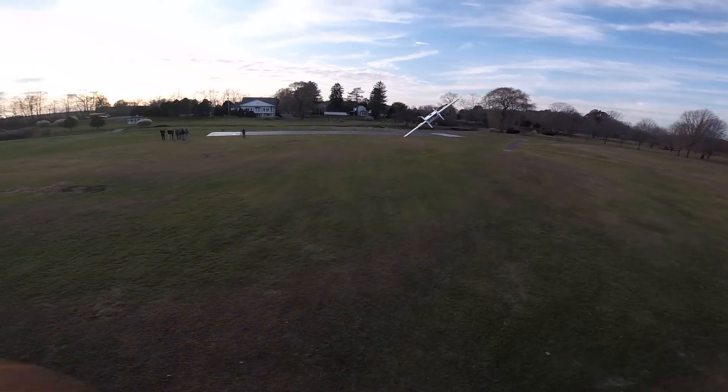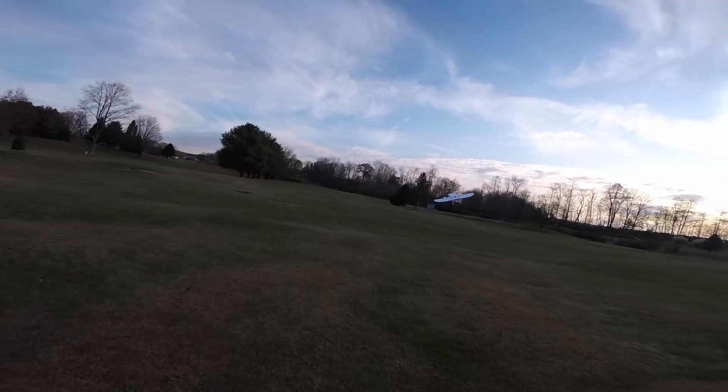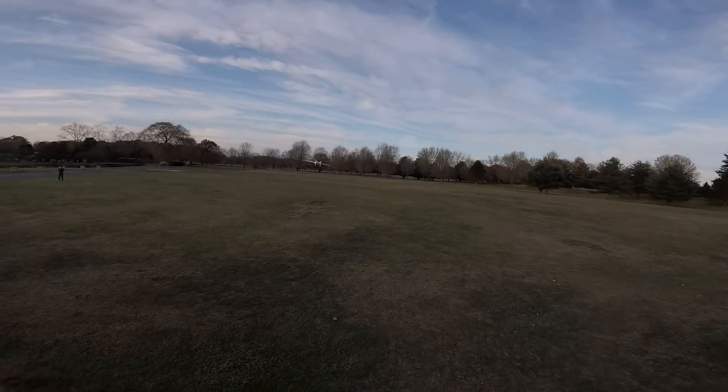I want bragging rights that I landed it vertically, but I don't think I'll be able to do it. We're just going to save that for tomorrow — save that for the flight control board.